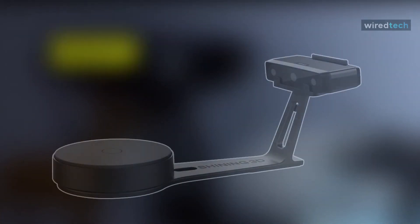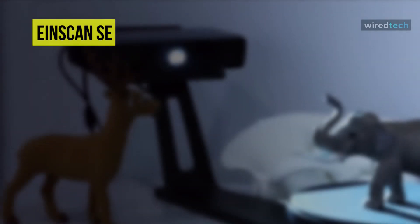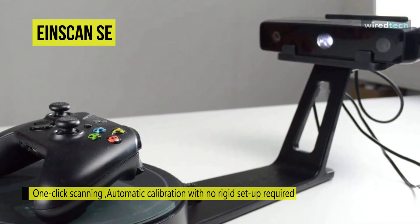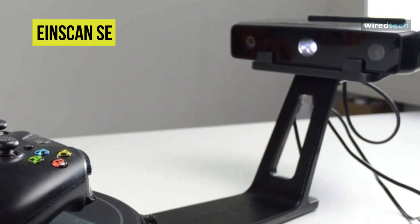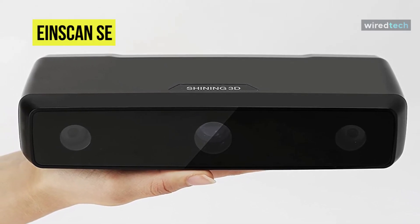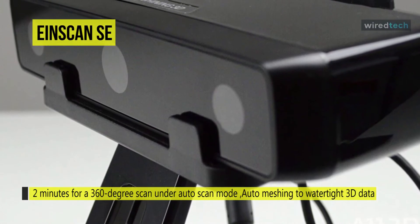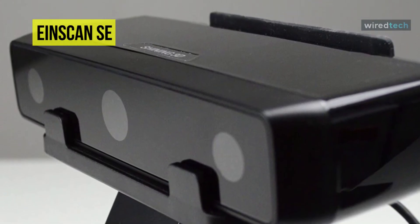Ion Scan SE. The Ion Scan SE has a new design and upgraded capacity, and is the next generation of the Ion Scan S. It offers the most accessible 3D scanning experience for non-technical users and is also perfect for education and desktop 3D printing. With upgraded functions, it delivers highly accurate data quickly, and is perfect for reverse design, animation, archiving, and heritage preservation. It provides high accuracy of 0.05 millimeters for a single scan, with a 360-degree scan completed in approximately one minute under automatic scan mode.